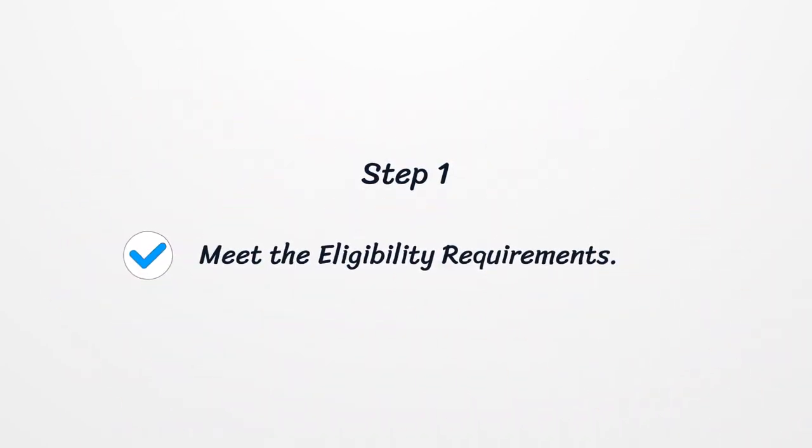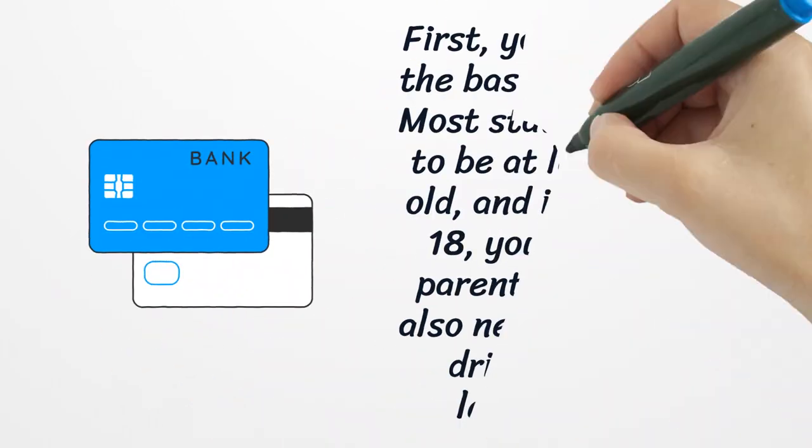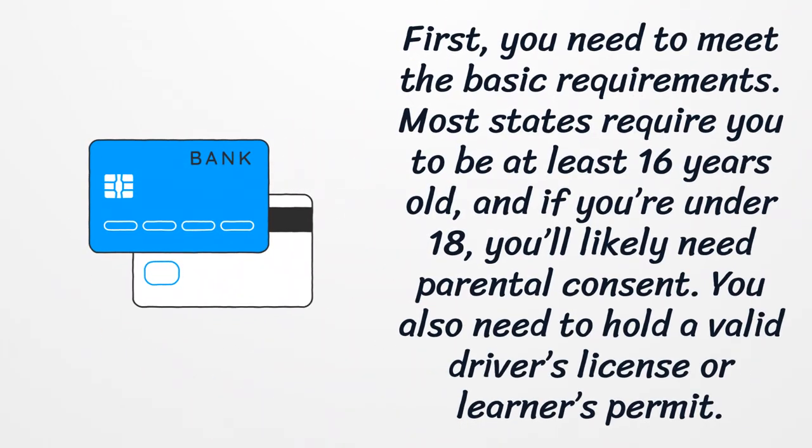Step 1: Meet the eligibility requirements. First, you need to meet the basic requirements. Most states require you to be at least 16 years old, and if you're under 18, you'll likely need parental consent.